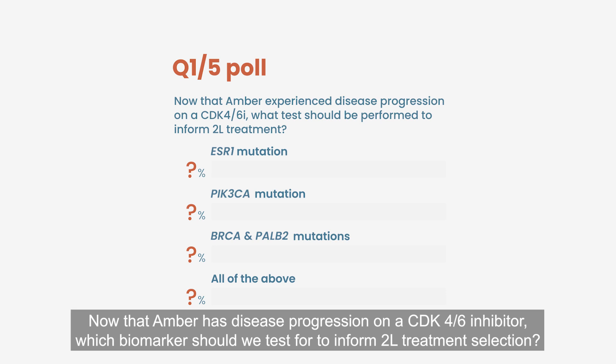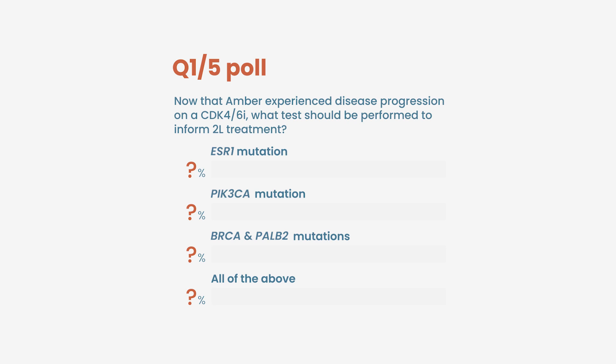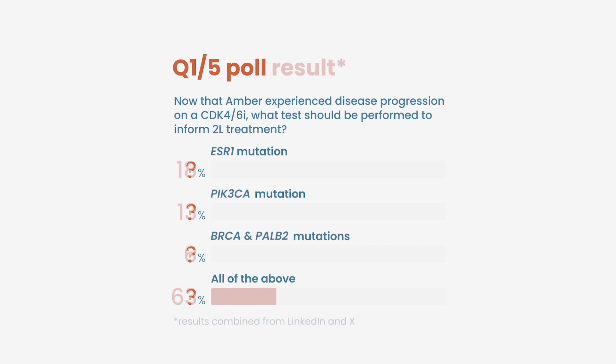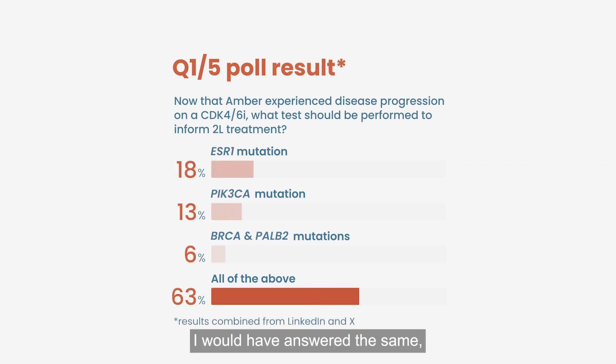Now that Amber has disease progression on a CDK4/6 inhibitor, which biomarker should we test to inform second-line treatment selection? Options include: ESR1 mutation, PIK3CA mutation, BRCA and germline PALB2 mutation, or all of the above. I would have answered the same — all of the above would be my preferred option as well.